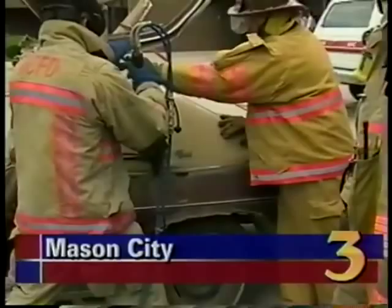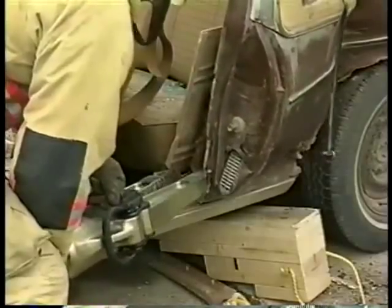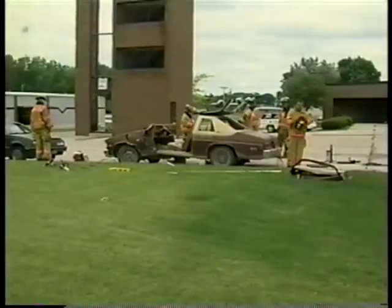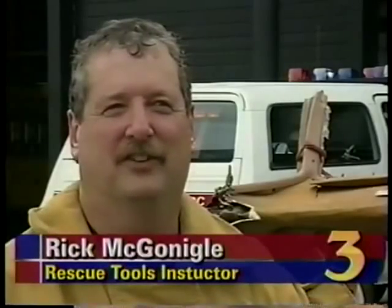Cutting, twisting, and prying metal. Sounds like your typical shop class, but this class is much more. Today, Mason City firefighters trained for vehicle extrication. They've had a Jaws of Life since 1983, and we're teaching them some of the newer techniques and refreshing them. The firemen learn how to use many new tools and procedures to cut a victim from a crushed car.